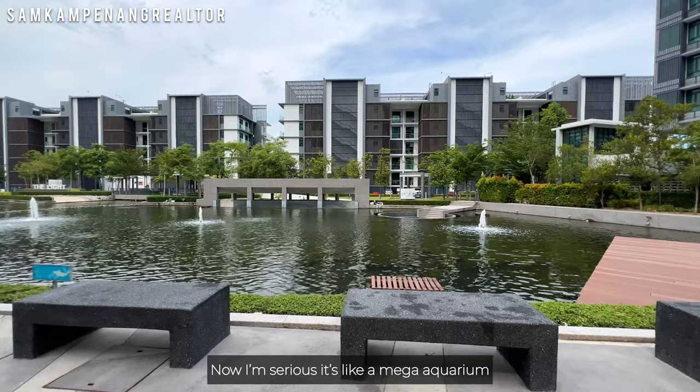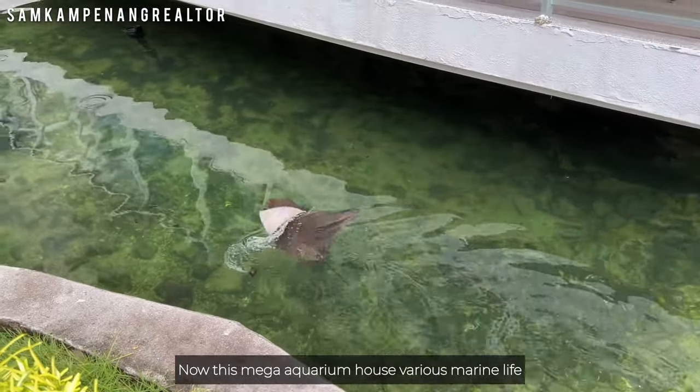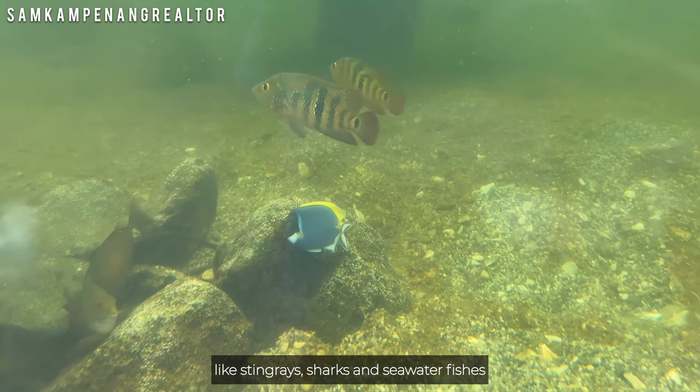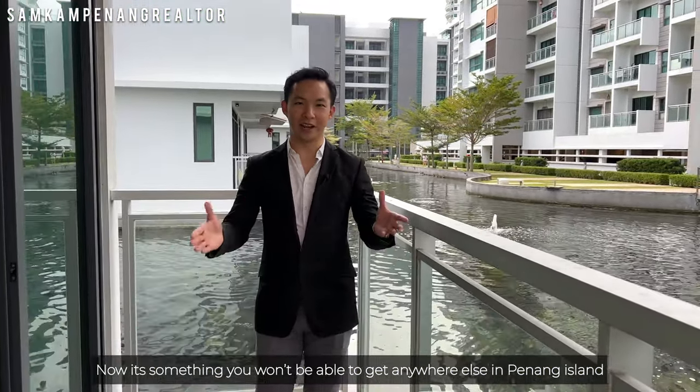It's like a mega aquarium. This mega aquarium houses various marine life like stingrays, sharks, and saltwater fishes. It's something you won't be able to get anywhere else on Penang Island.